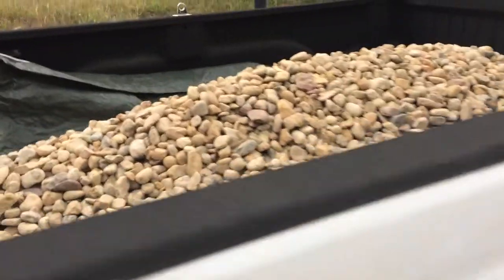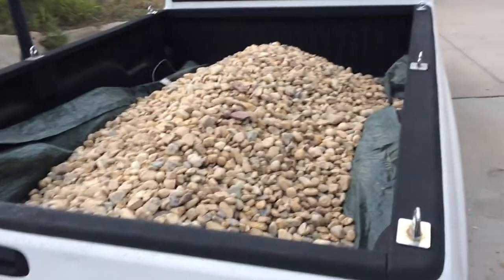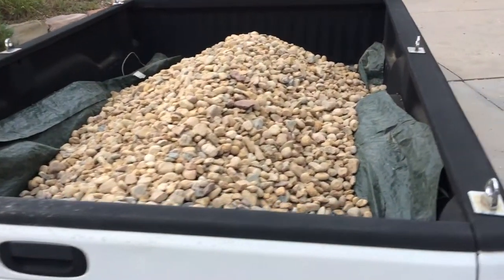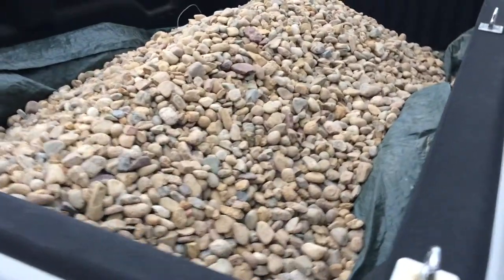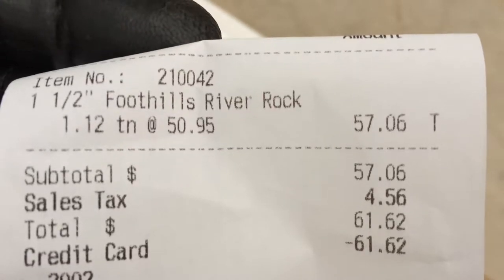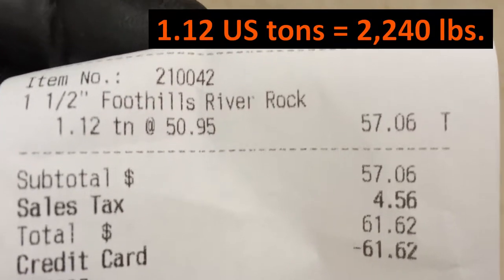For anybody fixing to get some rocks, this is what a little over a ton of rocks looks like in a long bed on this Dodge Ram. This is 1.12 tons — one and a half inch foothills river rock, 1.12 tons at a little under $51 a ton.